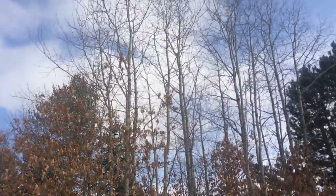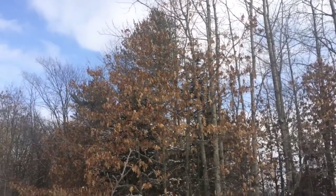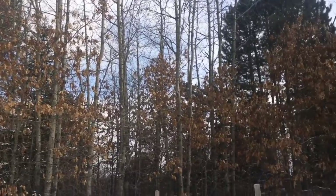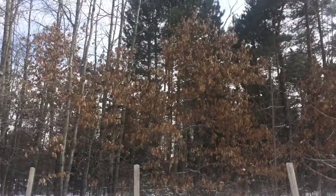I'll probably take out a couple more of these poplars. I'll probably leave these oaks - I'll have a tough time cutting the oaks, let them grow a little bit and then make a decision. My dad cuts wood, so let them grow a couple of years, maybe cut them and take them for wood.